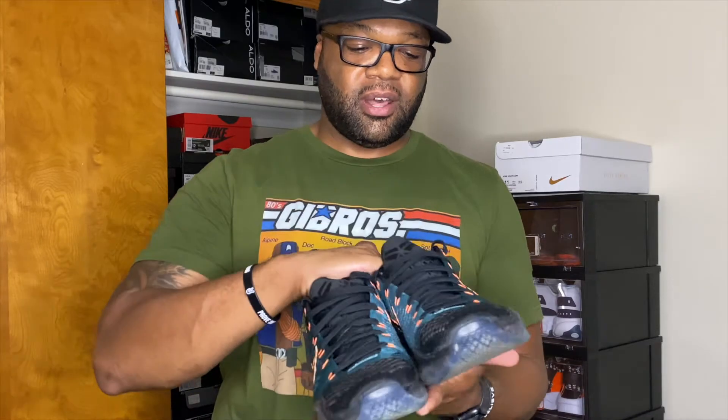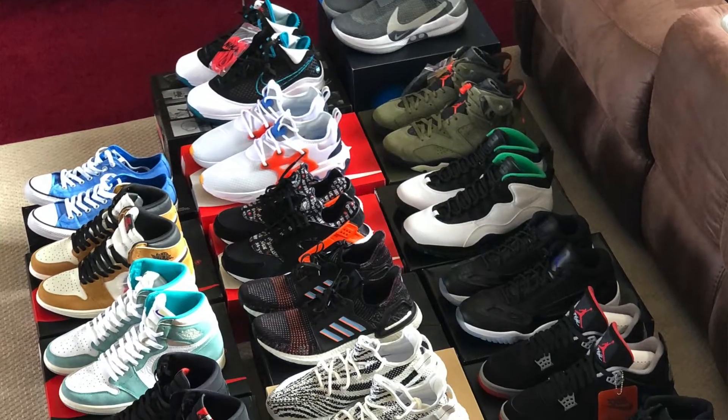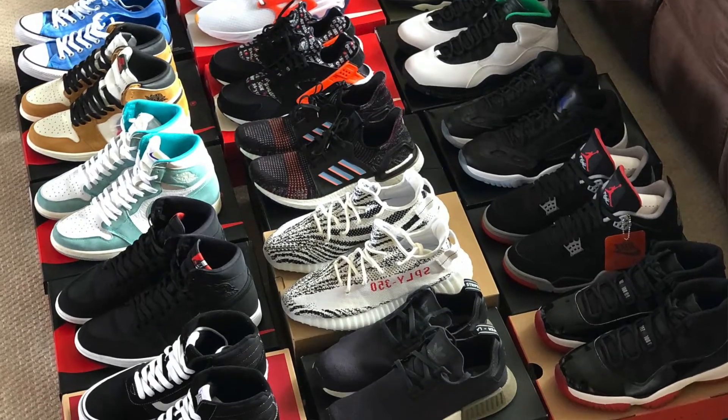That's it for this quick video — just wanted to get this out to you all. This is my very first pair of Kobe Bryant sneakers. I definitely want to add the black and pink 10 Lows to the collection. This is actually pickup number 17, so I've already matched my total from last year.